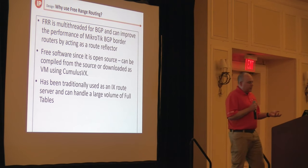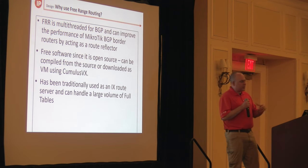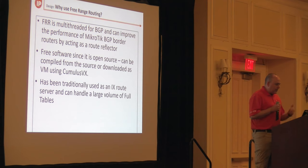One of the reasons we chose Free Range Routing is that it's multi-threaded for BGP. If you want to scale your border CHRs to a really high volume, you can take this and put it out of path, running on x86 whether virtualized or bare metal. You can put Free Range Routing in a VM and peer it as a route reflector to all your Microtik border routers, acting purely as a route reflector. It's free because it's open source, and it's got a good ten-plus years of history as a route server and route reflector.